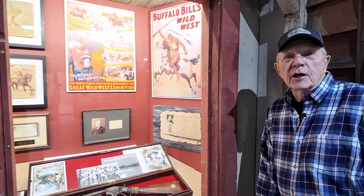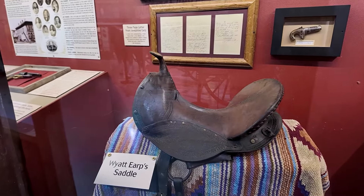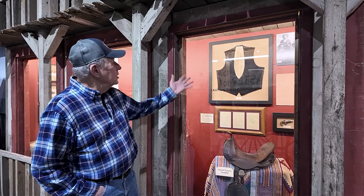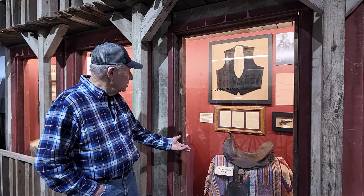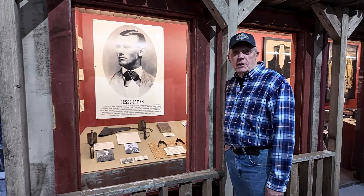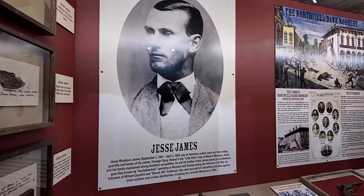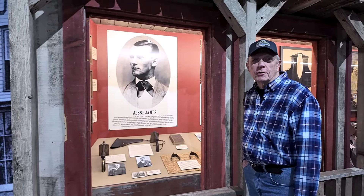Buffalo Bill is so well known from that time period. My favorite addition to the museum this year is Wyatt Earp. He is the most famous cowboy of the 1800s and we have a large collection of his items, as you can see. Jesse James — very famous outlaw back in the 1800s. We have several of his pieces also, just waiting here for you to come visit.